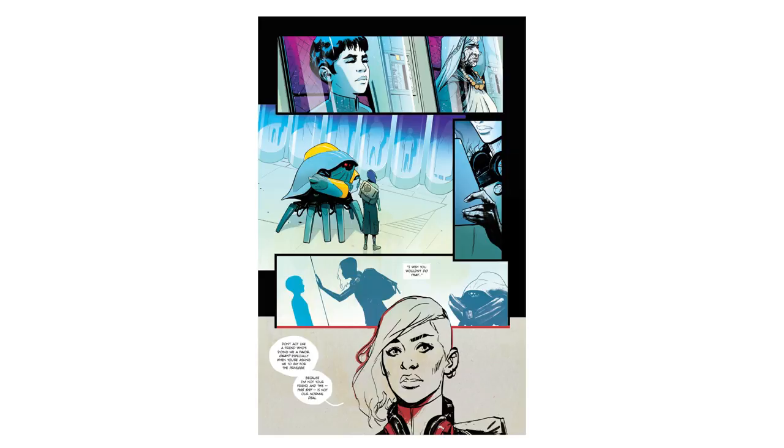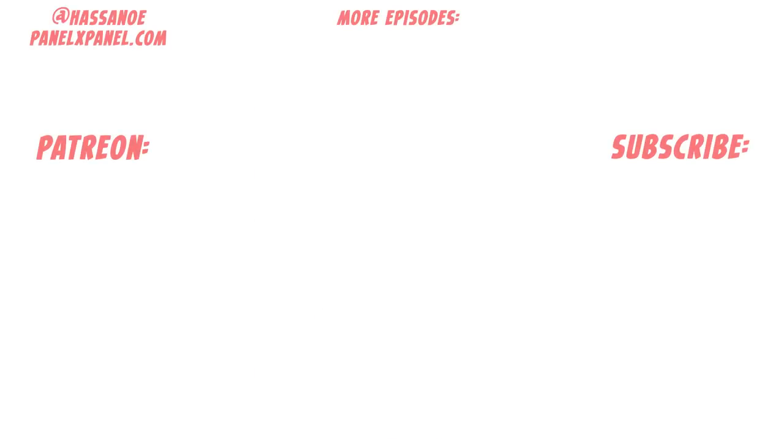And if that doesn't get you excited, I don't know what will. Thanks for watching. I'm talking more about this comic over on the Strip Panel Naked Patreon page, so if you want to support the channel and get access to years of exclusive writing, please subscribe. You can also find me on Twitter at Hassan Owee, and the magazine I edit at PanelXPanel.com. Hit subscribe and that notification bell to keep up to date with all the latest episodes, and I'll see you next time.